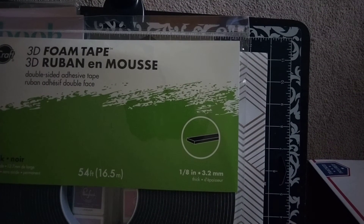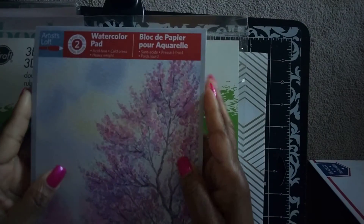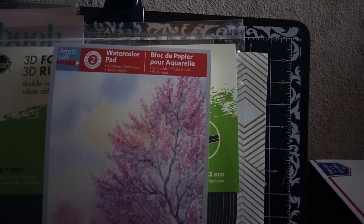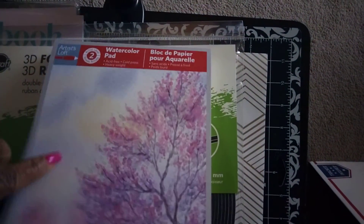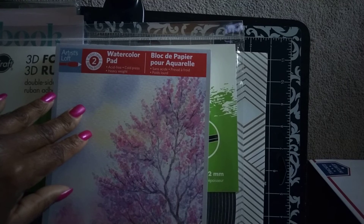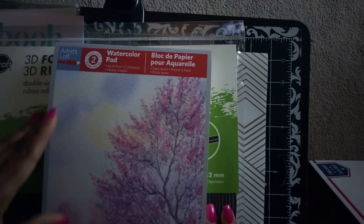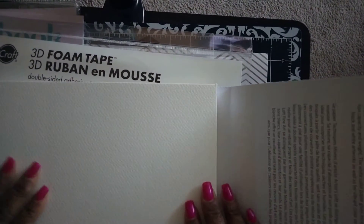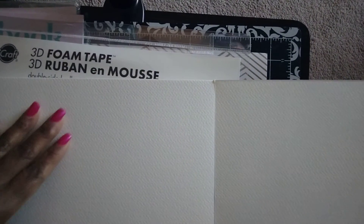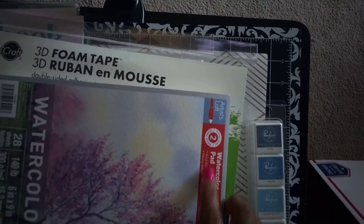The black 3D foam tape is the 1/8-inch size, same measurements as the white one I already have. I also picked up an Artist Loft watercolor pad. I have some watercolor paper already, but I don't like the texture of it. This one is acid-free, cold press, heavy weight — 28 sheets, 140 pounds, and it measures 6 inches by 9 inches. I'm new to watercoloring; I just pulled out all my watercolor palettes and have been playing with them, so I want to see how this paper works.